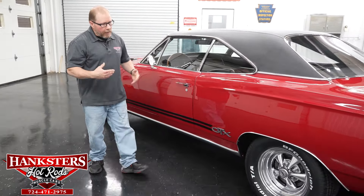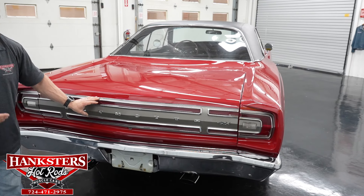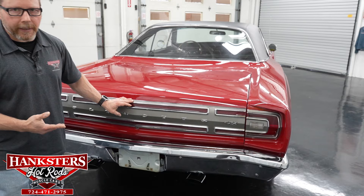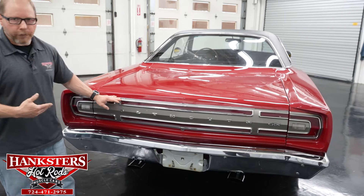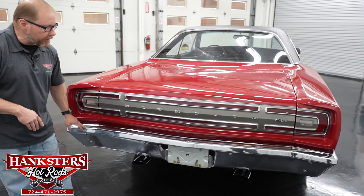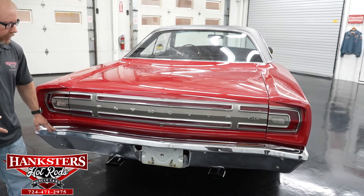Coming to the back of the car, we look at the tail lights — the lenses, bezels, and all trim work back here look very nice. The lenses have no chips or cracks, the bezels look really nice, and all the cladding for the Plymouth GTX on the trunk lid looks excellent. As for the rear bumper, the chrome is in excellent condition — no pitting, no cracking, no scratches — very nicely polished.